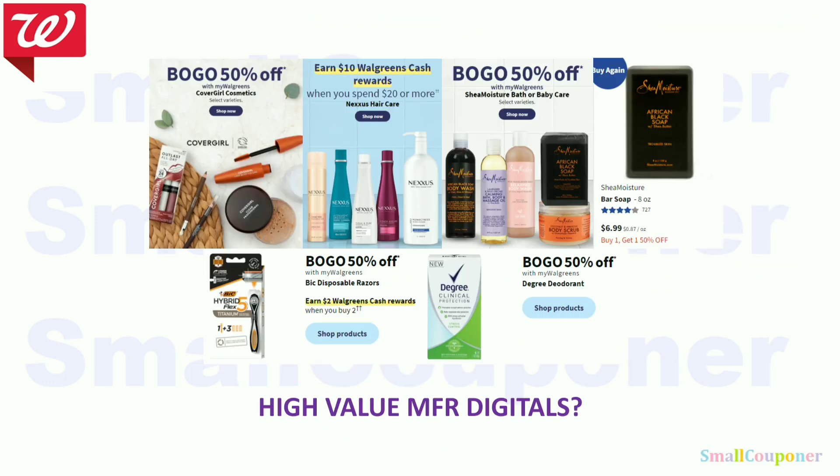Check for high-value manufacturer digitals for deals like CoverGirl — there are Ibotta rebates for those. Same for Nexus if we get digitals. The Shea Moisture bar soap price increased from $4.19 to $6.99, so a $5 off 2 or $6 off 2 digital would make them cheap but not as cheap as before. The Degree Deodorant had high-value digitals last week — if we get them again, it could be a good deal.